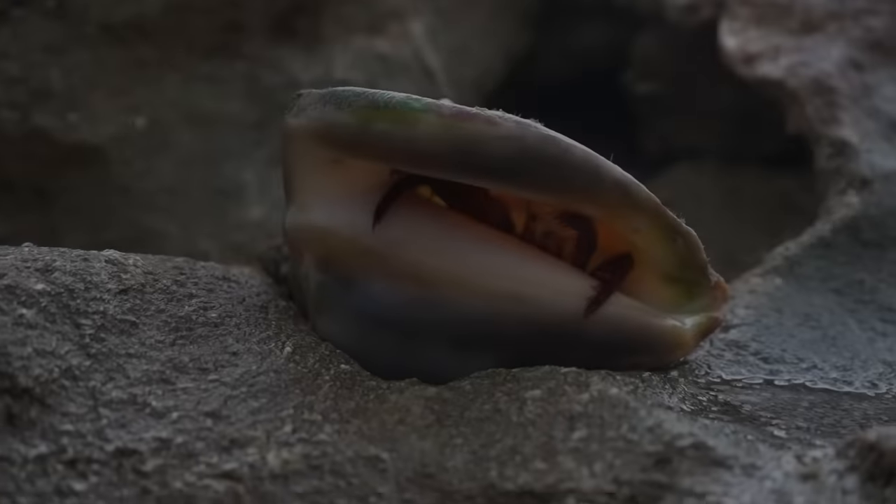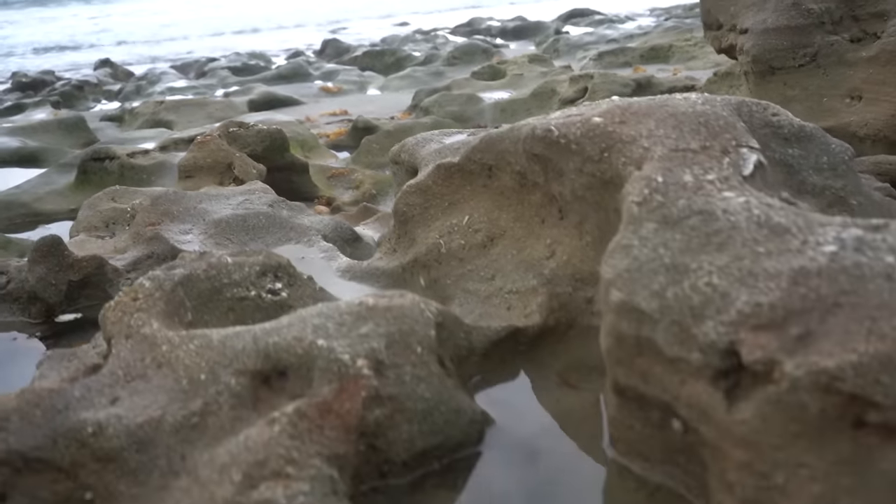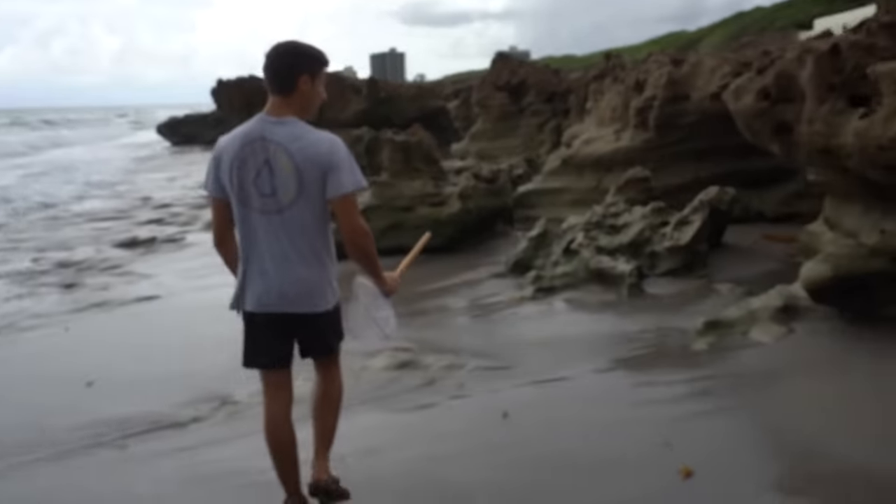Dude, he looks like a tarantula — look at him coming out of his shell! We got tide pools everywhere right now, this is crazy. I don't think I've ever seen it this low before. And there's a massive green moray eel — he's trying to bite the net!